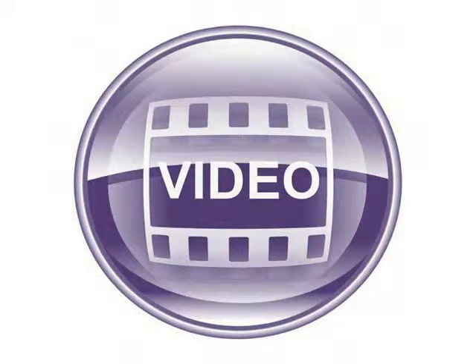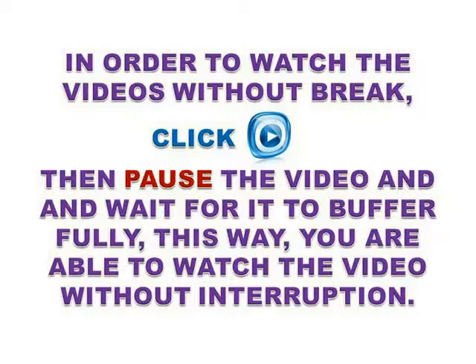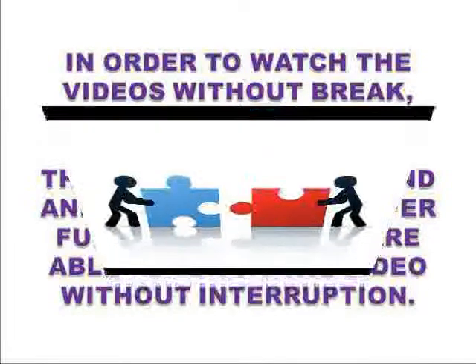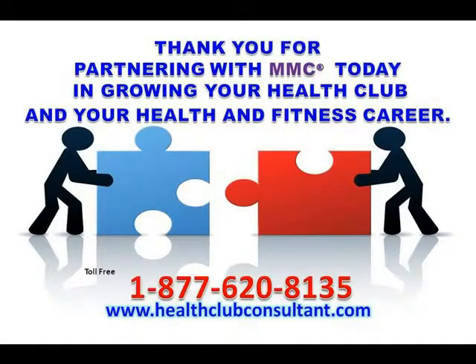So please take time to view the entire site for free tips on growing your health club and your health and fitness career. Watch the videos, read the text, and pick and choose what is valuable to you and fits your current and future business model. In order to watch the videos without interruption, click play and then pause the video and wait for it to buffer fully. Thank you for partnering with MMC today in growing your health club and your health and fitness career.